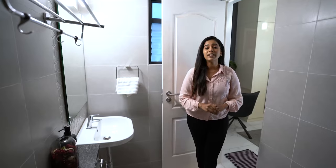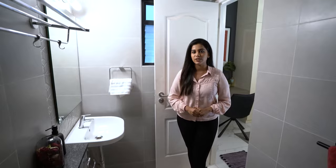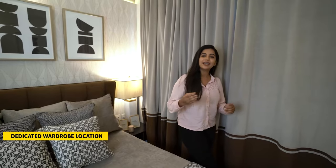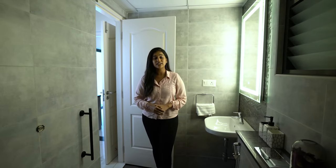The master bedroom comes with an attached bathroom. The bathroom will have American Standard CP and sanitary fittings, a wall-mounted western closet with cistern and health faucet, a single lever concealed diverter with overhead shower, and a wall-hung wash basin. I'm sure you've got an idea about how luxurious your home is going to be.